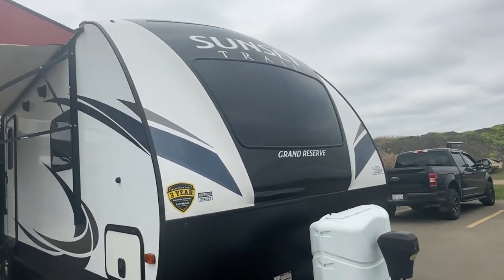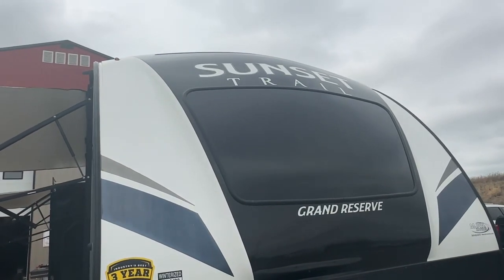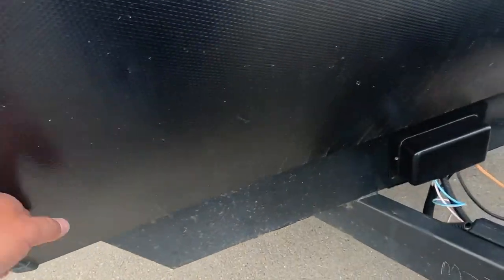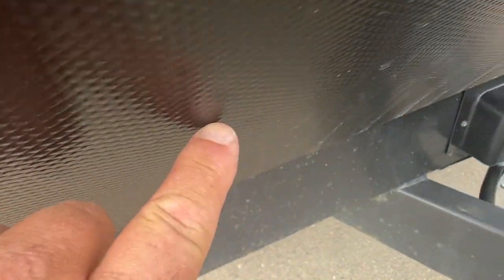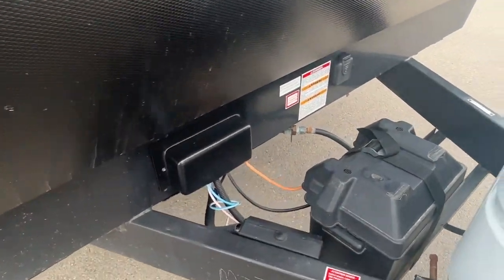It has a nice big glass window in the master private front bedroom. It's a rear living room, front master floor plan. The deck is looking in really nice shape. There are just a few tiny little nicks on the checker plate protection guard here.